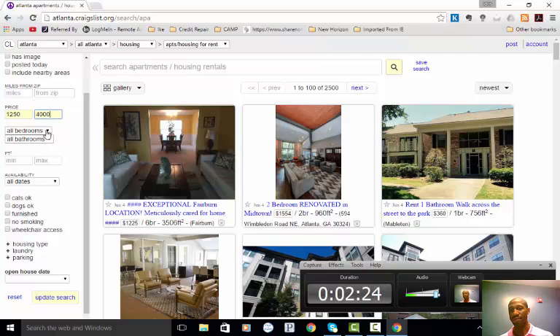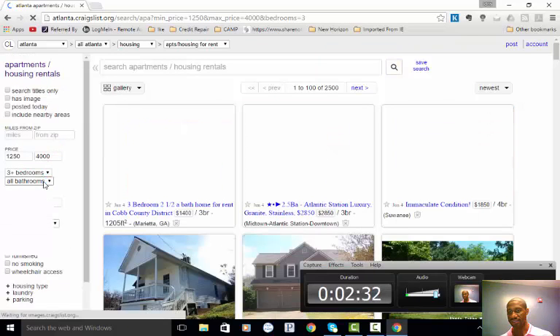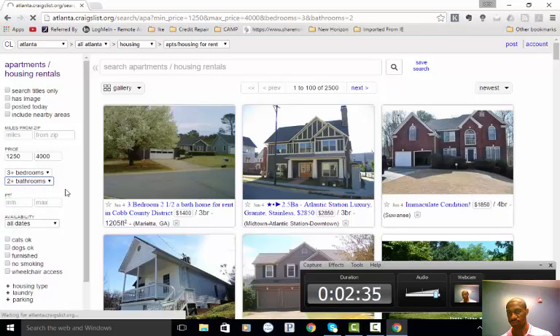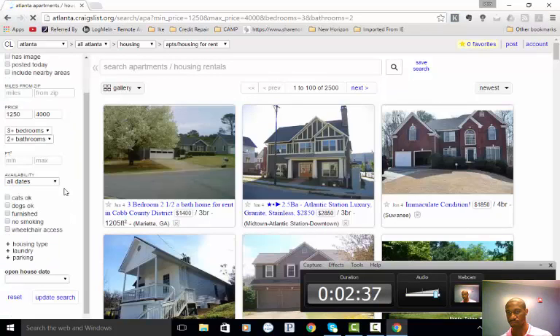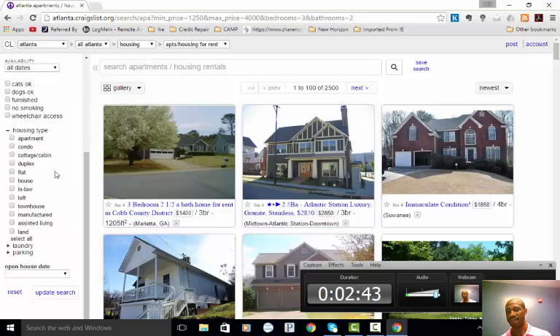I like bread-and-butter properties, which means at least three bedrooms and at least two bathrooms. I'll go down to housing type. The only type of property I'm going to focus on is a house. All of this depends on where you live — you may want to include townhouses or condos as well, but I prefer just a regular house. I'll update my search.